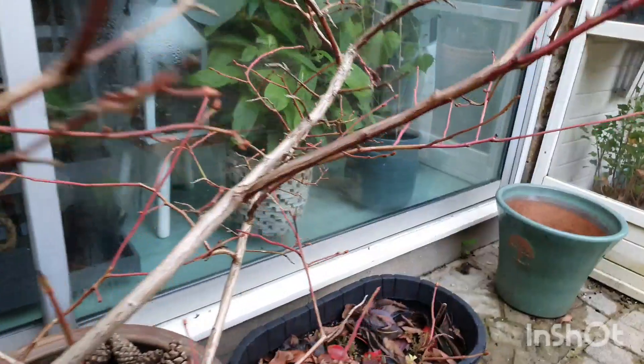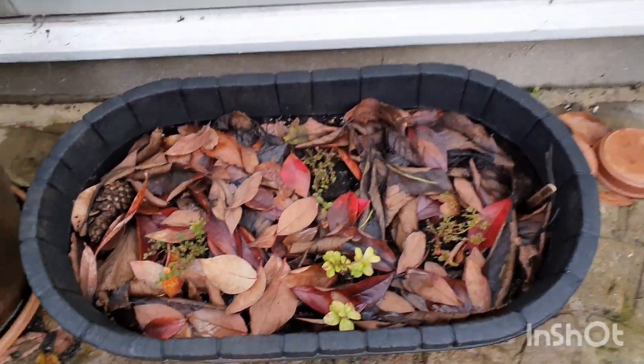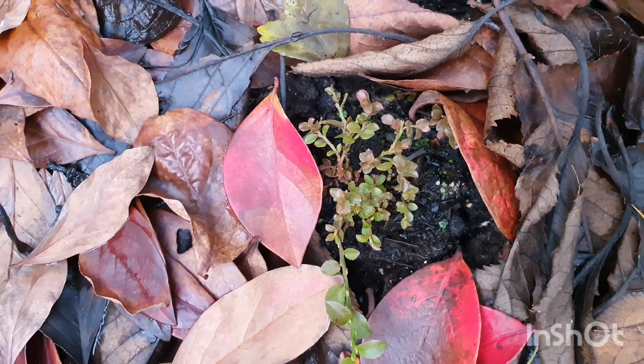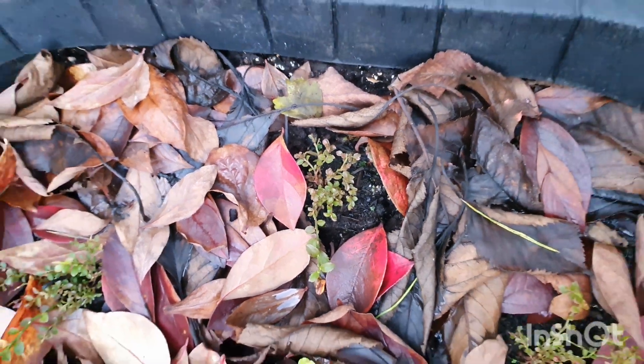And the last acid lovers here are the more recent ones. They are little tiny bilberries, also known as European blueberries, and they're also going to be very exciting for next year.